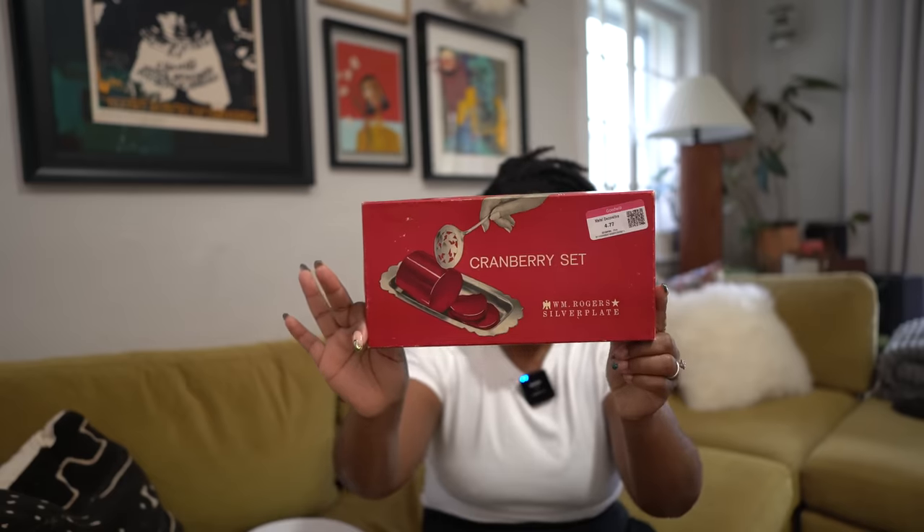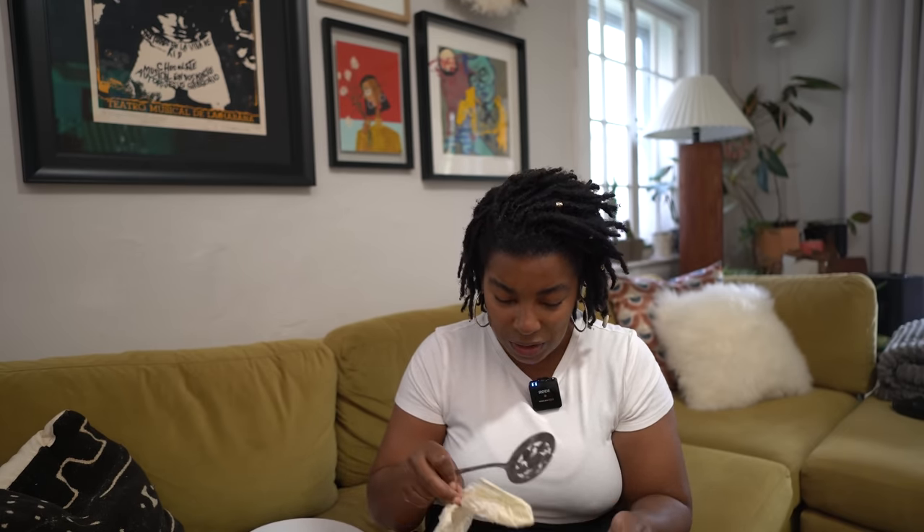Which brings me to this next find that I am so excited about. I found this at the Goodwill for $4.77 and it is a cranberry set. Have you ever seen something so fancy to serve cranberry sauce from a can? I can't even tell you. It does need to be polished because I just found it and put it away. Look at that — you scoop it, you slice it, you scoop it and put it on your plate. Why are these not a thing? In its original box. I wish it had a year on it.